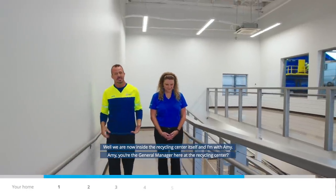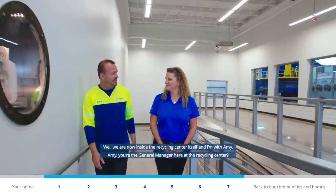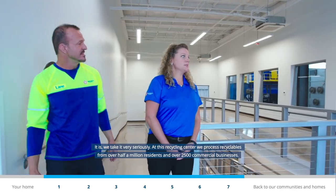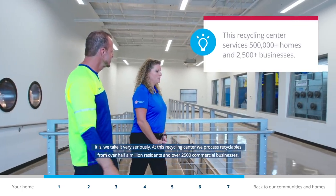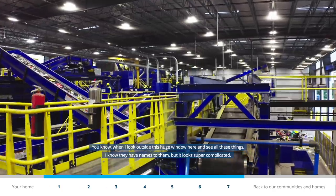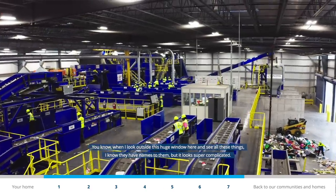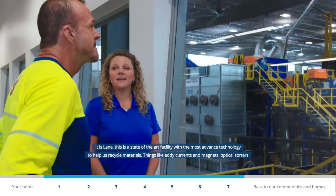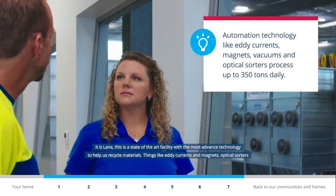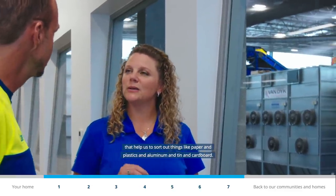We're now inside the recycling center itself and I'm with Amy, the general manager here. We take it very seriously. At this recycling center we process recyclables from over half a million residents and over 2,500 commercial businesses. This is a state-of-the-art facility with some of the most advanced technology to help us recycle materials — things like eddy currents and magnets and optical sorters that help us sort out paper, plastics, aluminum, tin, and cardboard.